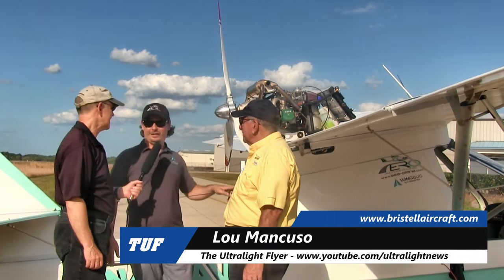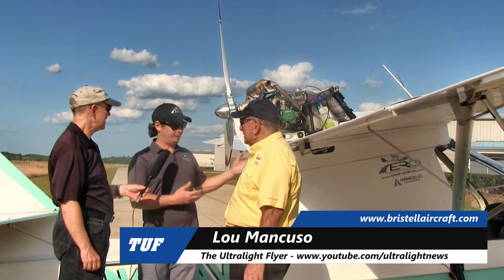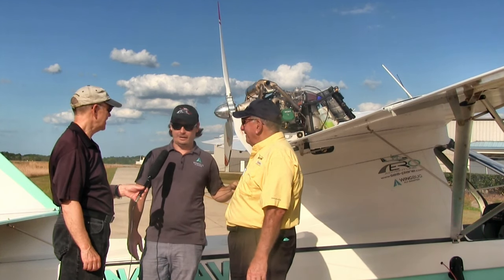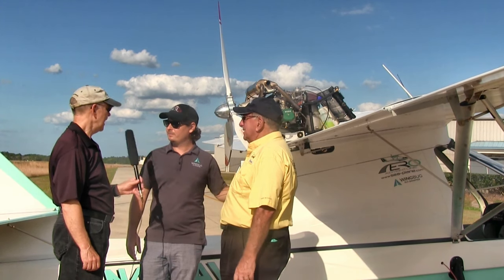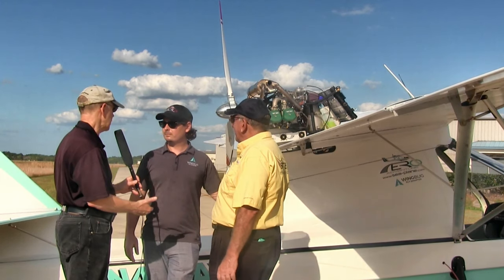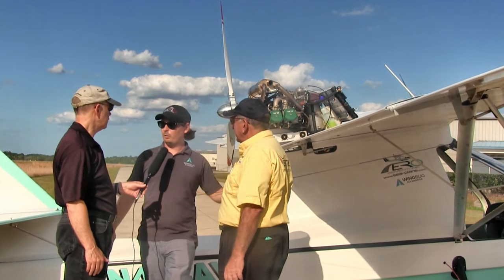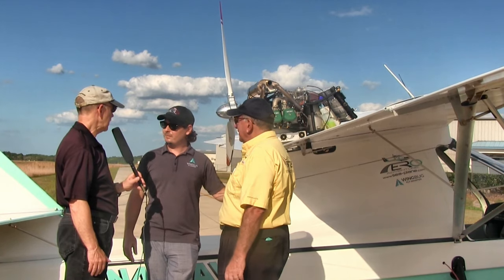This is actually our first SLSA. We're going to be going through the SLSA process very shortly, and this is our first aircraft that has actually gone through the R&D process and built up to the newer standards for the Aventura line of aircraft. This is a conforming aircraft that will be identical to an SLSA version when we get that approval. That is correct. This will be serial number one, and it meets all the ASTM standards.